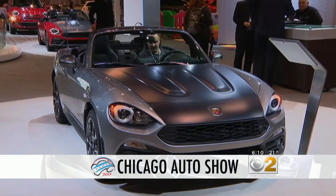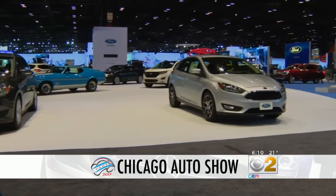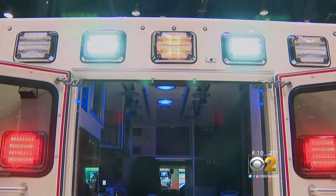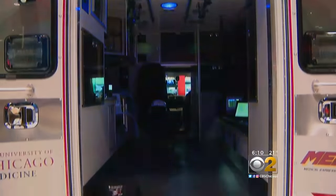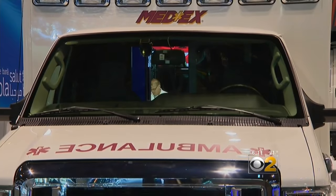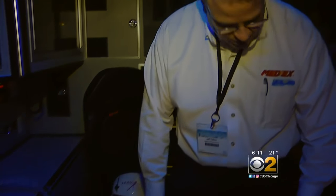Between the shimmering chrome, beyond where the sports cars roam, you'll spot the bright lights of the Chicago Auto Show and some lights you don't expect to see here. We're not going to talk about fuel efficiency — we're going to be talking about life-saving. Jeffrey Collins of MedX is a paramedic, but today he's also a high-tech tour guide.